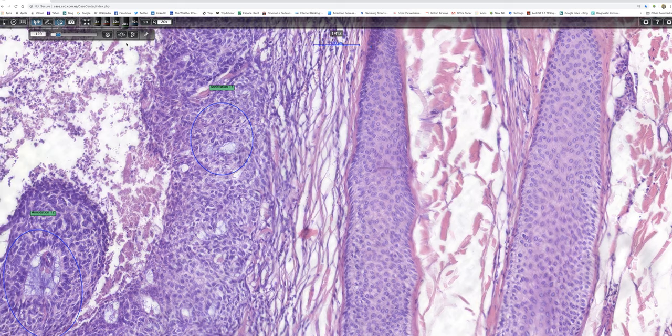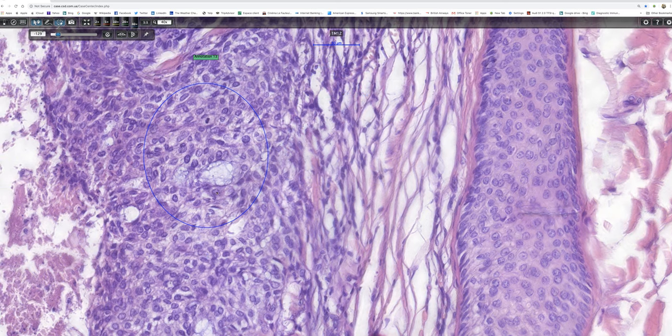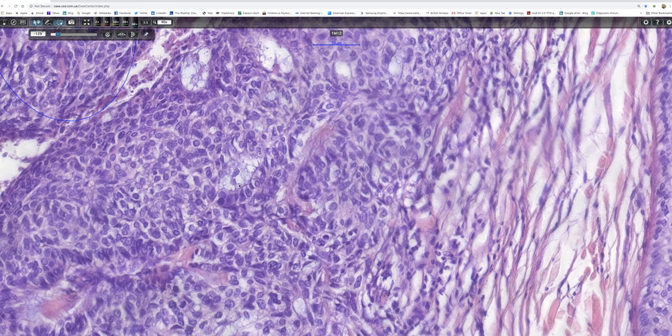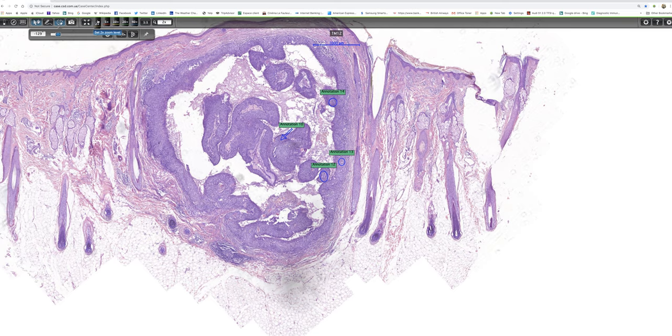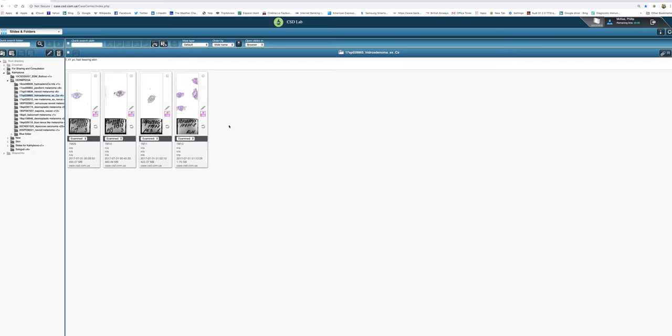I circled these areas earlier, before I picked up all the glandular differentiation elsewhere. That's a nice field showing a gland full of mucin, and there's a mitotic figure. The glands are all over the place, so one doesn't need to spend too much time on that. There's perhaps another mitotic figure there. Mitotic figures were not difficult to find.